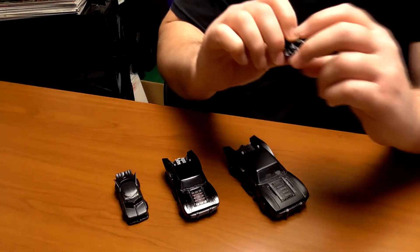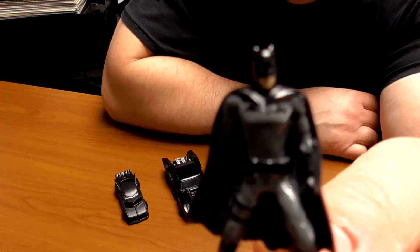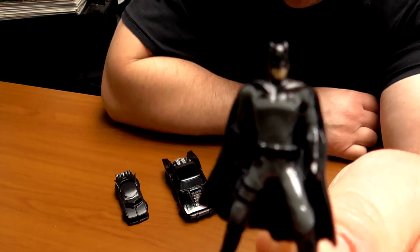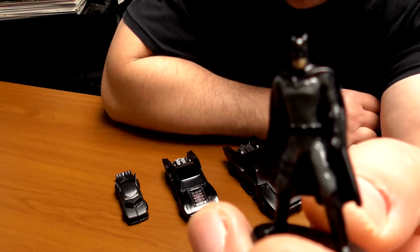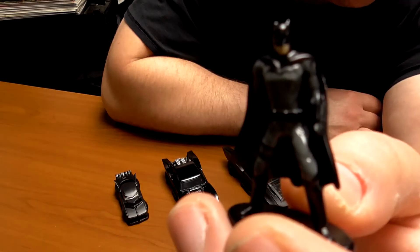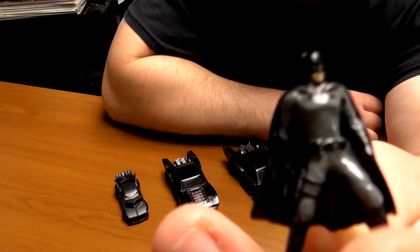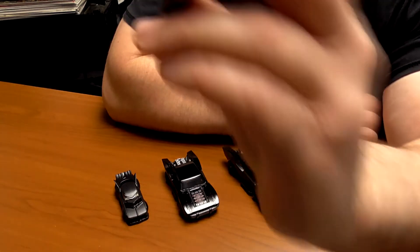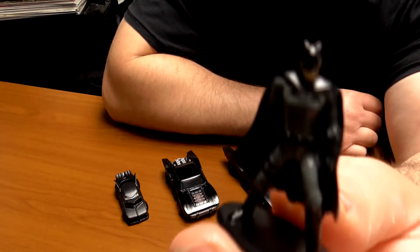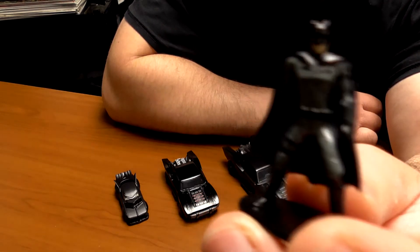You also get the Batman figure, though not an accurate likeness — the actual suit of Batman in the movie was black as well, and not this light gray. The bat emblem looks similar, but the Jada Toys figurines are very crude to begin with, so you could always touch it up if you really wanted to.